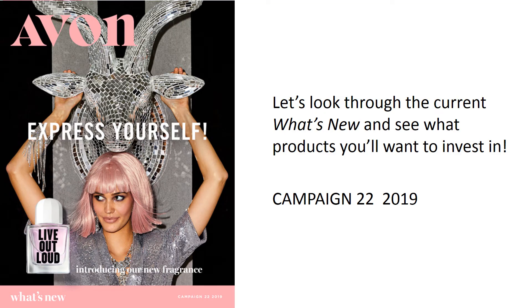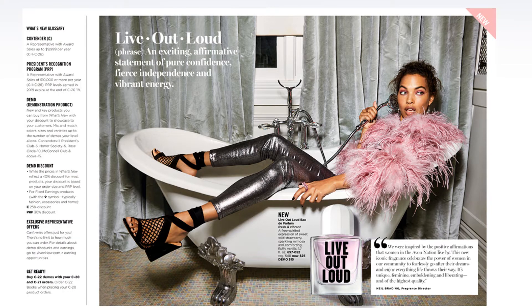The inside cover of every What's New provides a glossary and demo basics info, like the number of demos you can purchase. For example, non-President's Club representatives can purchase one of every demo. President's Club representatives can purchase three; Honor Society, five; Rose Circle, ten; and McConnell Club and above can purchase fifteen of every demo offered in the What's New.